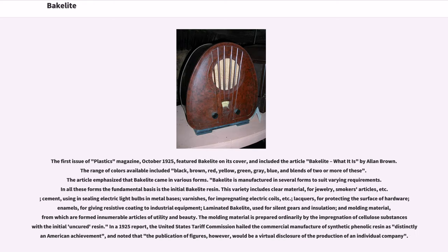The first issue of Plastics Magazine, October 1925, featured Bakelite on its cover and included the article "Bakelite: What It Is" by Alan Brown. The range of colors available included black, brown, red, yellow, green, gray, blue, and blends of two or more of these.